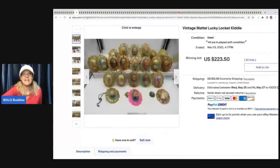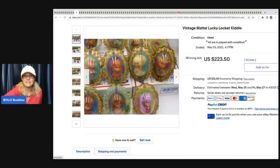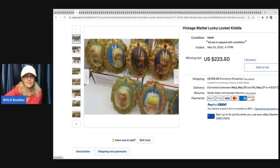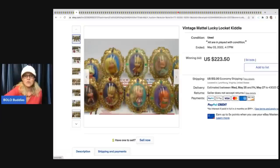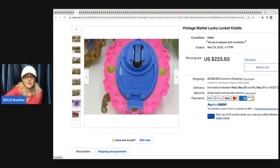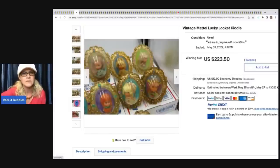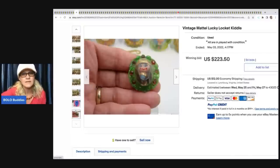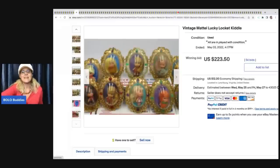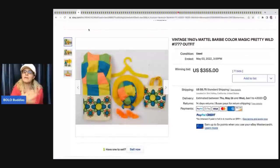The next item is these vintage Mattel Lucky Locket Kittles. The listing probably should have had 'Liddle' before Kittle in the title. I'm honestly surprised this didn't go for more because they've got the original little lockets in all of them - it's a big lot. It sold for $223.50 plus shipping. Let me know in the comments if you think that went low. I feel like it went low - they probably could have made more parting it out.